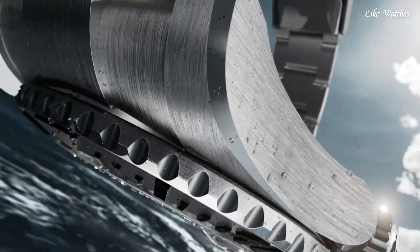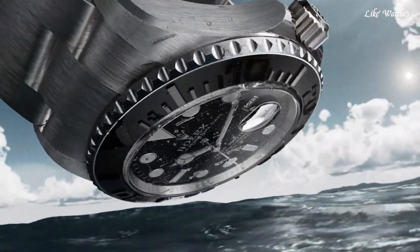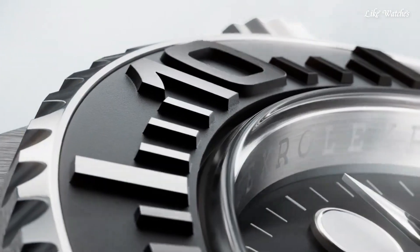Water-resistant at 100 meters. Functions: date, hour, minute, second, chronometer. Luxury watch style, Swiss made.